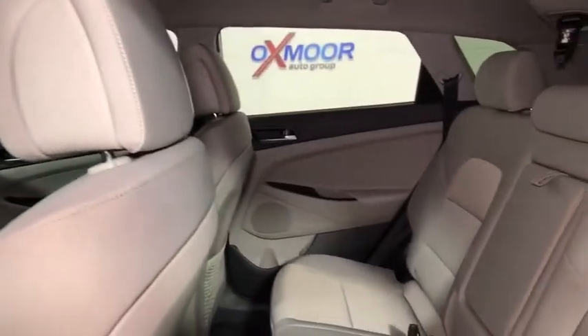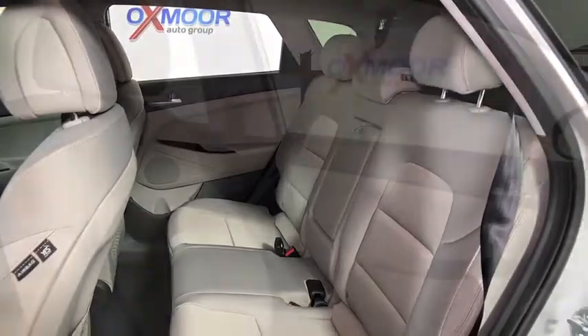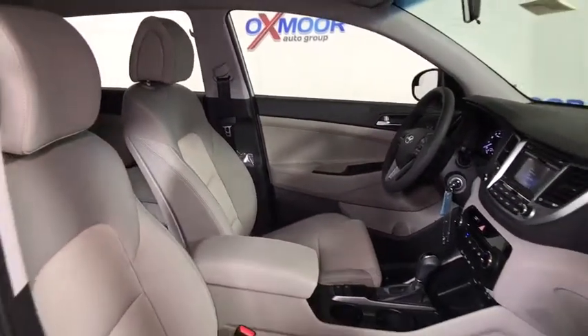CD player, rear window defroster, fog lamps, trip computer, brake assist, remote keyless entry, tachometer, overhead console, panic alarm, driver vanity mirror. This beauty is sure to make you the talk of the neighborhood, so call or drop in.